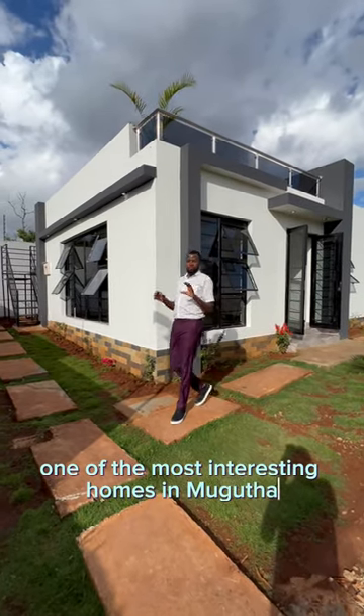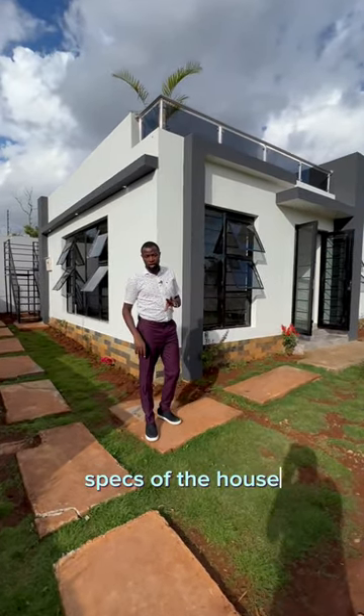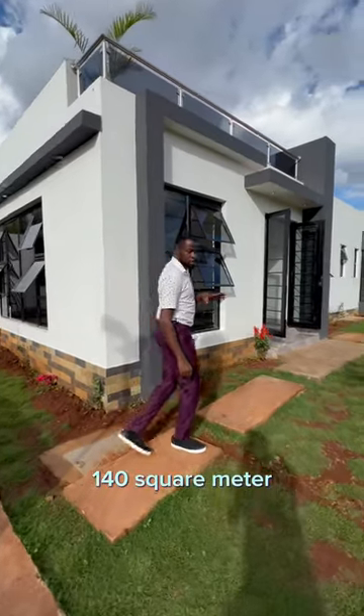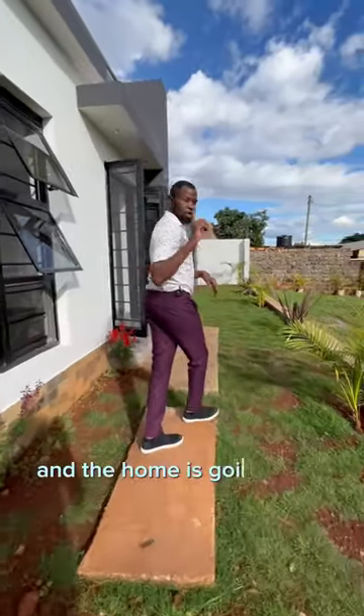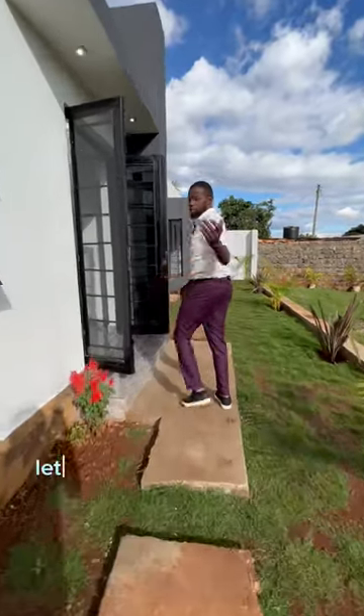One of the most interesting homes in Bogota. Specs of the house: 140 square meters. This piece of land is 40 by 70 and the home is going for 8.5 million. Let me show you inside.